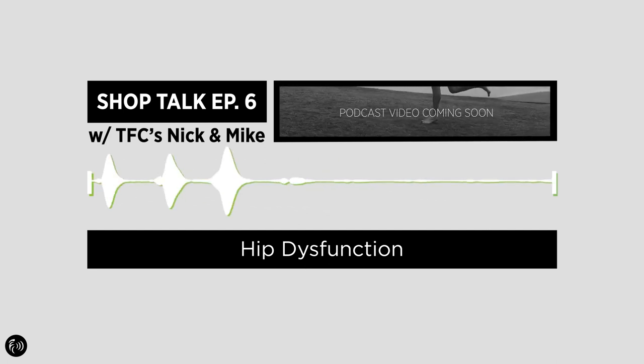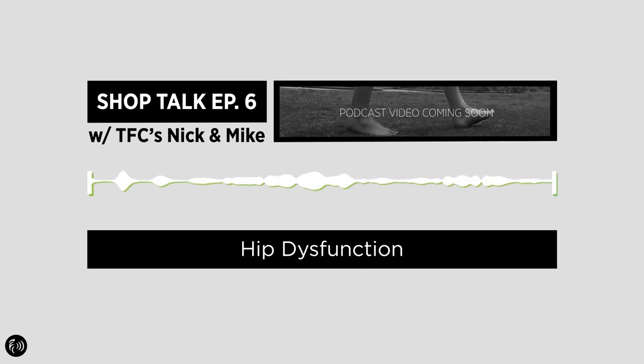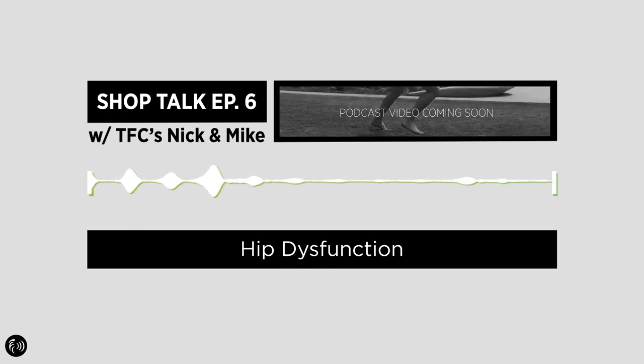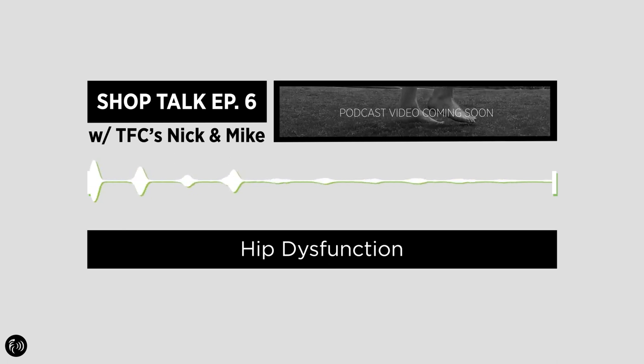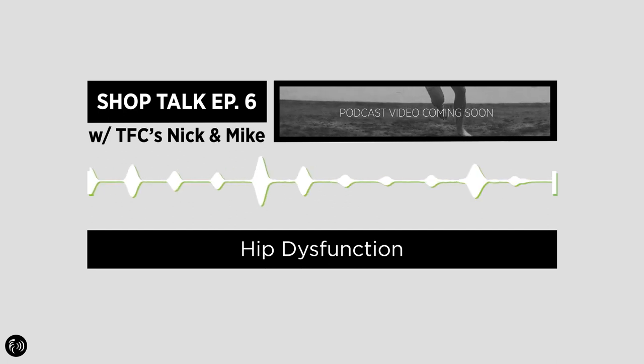The hips are very important — they're almost like engines for our lower body, the primary engine. They're doing a lot of work for propelling us forward as we walk, stabilizing us when we're on our feet, when we're balancing, when we're on one leg. They're really important linchpin body parts for human movement.